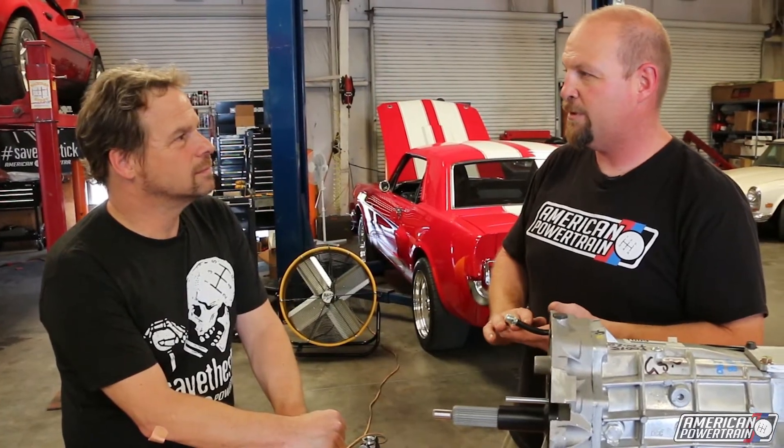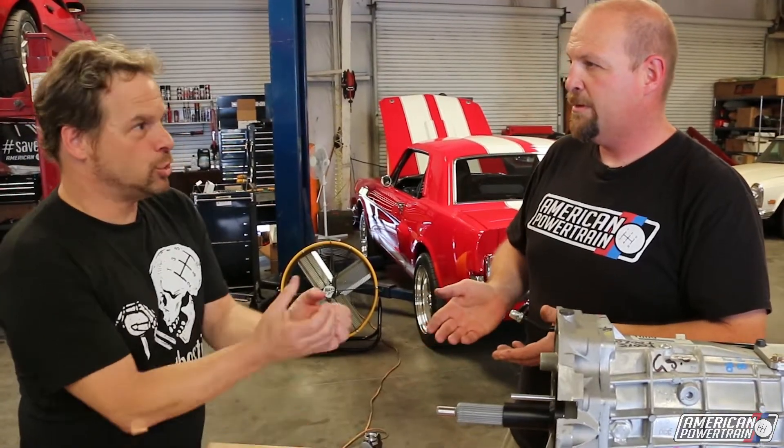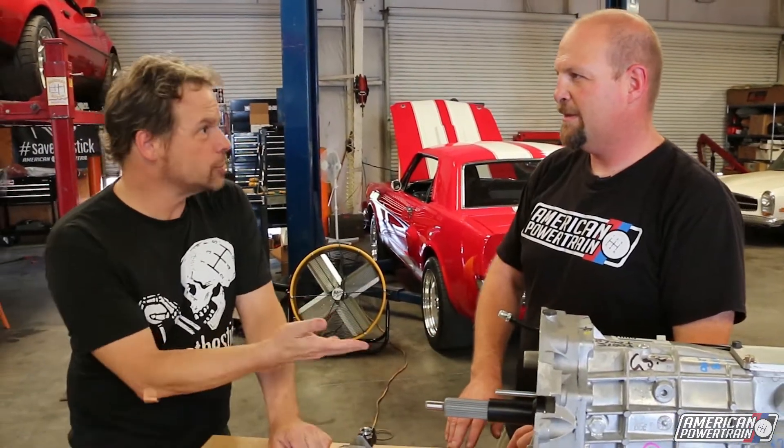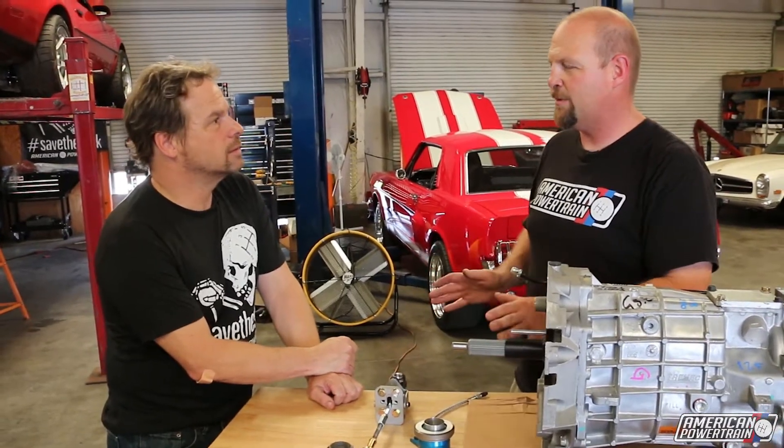At the same time, there are some packaging advantages. When you go to put headers in with a mechanical clutch, a lot of times there's no room for both. Yeah, with the Z-bar linkage and all that kind of stuff in the old muscle cars, right? Exactly. This system is very compact and easy to run around other components.